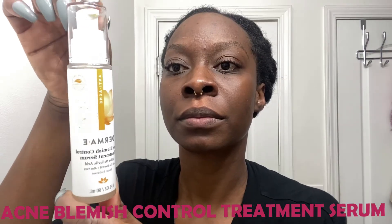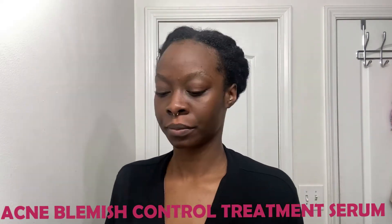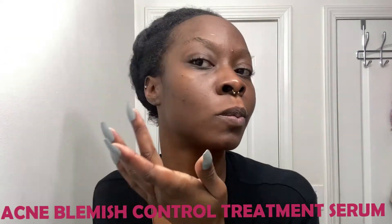Last but not least is the Derma E Acne Blemish Control Treatment Serum. When I have some pimples creeping up, I go ahead and apply a little bit of the serum and let it sit overnight so it can fight the acne while I sleep — so I can wake up acne-free. That doesn't necessarily happen all the time, but it would be nice. And there you go, y'all — that is my whole skincare routine.